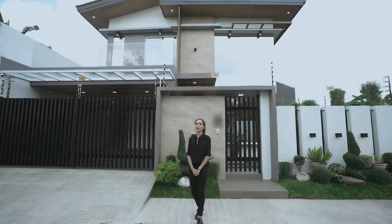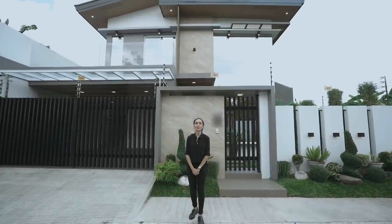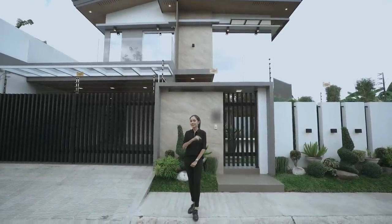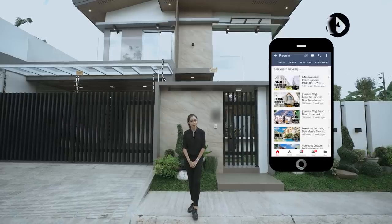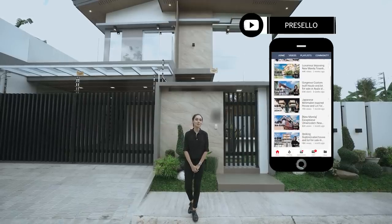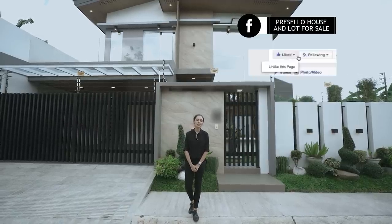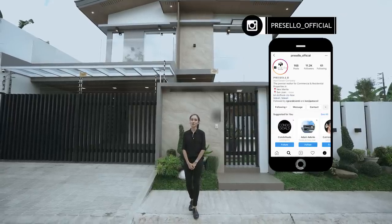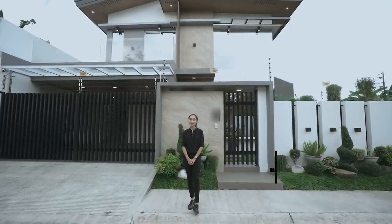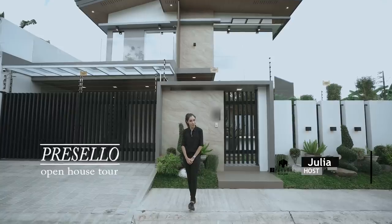Today, we'll be going around this fully furnished house and lot for sale in San Mateo Rizal, near Batasan. But first, make sure you hit like, click subscribe, and click on the bell to get notified whenever we release new YouTube videos. We're on Facebook, so make sure you hit like and see first, and follow us on Instagram at presello underscore official. Hello, my name is Julia, and welcome to another Presello open house tour.